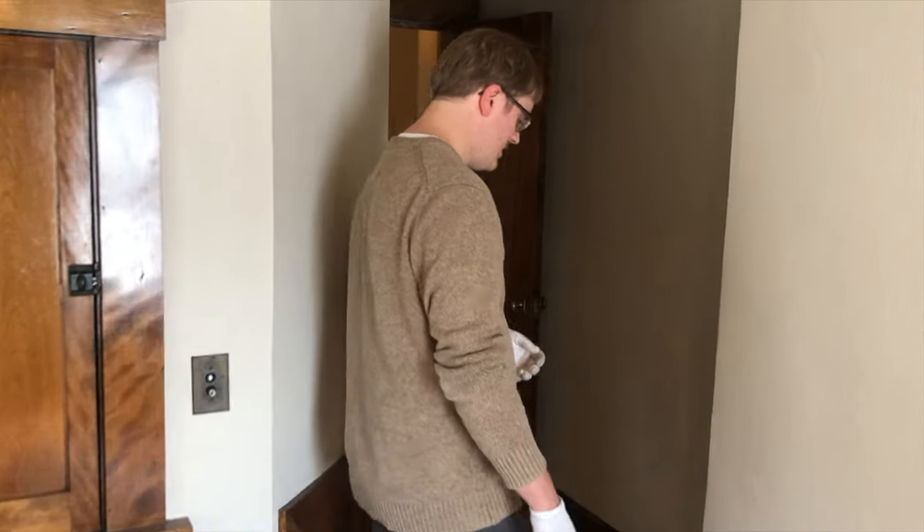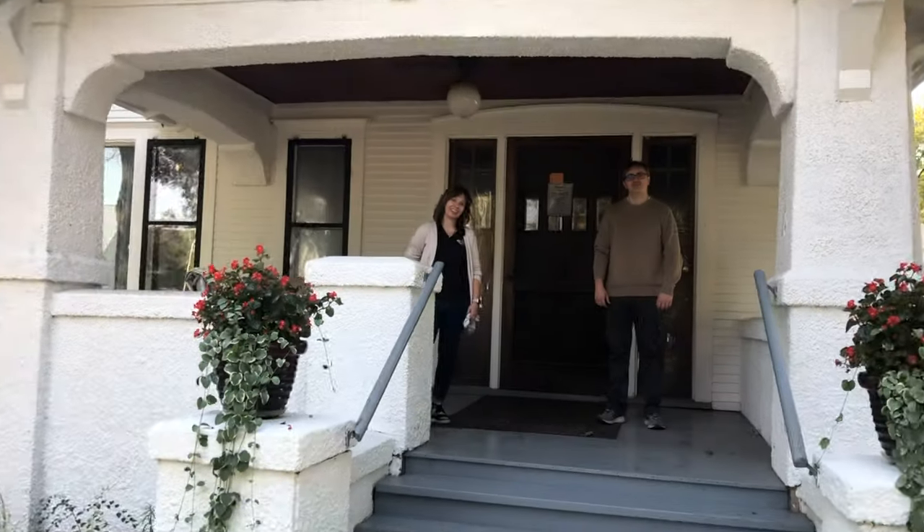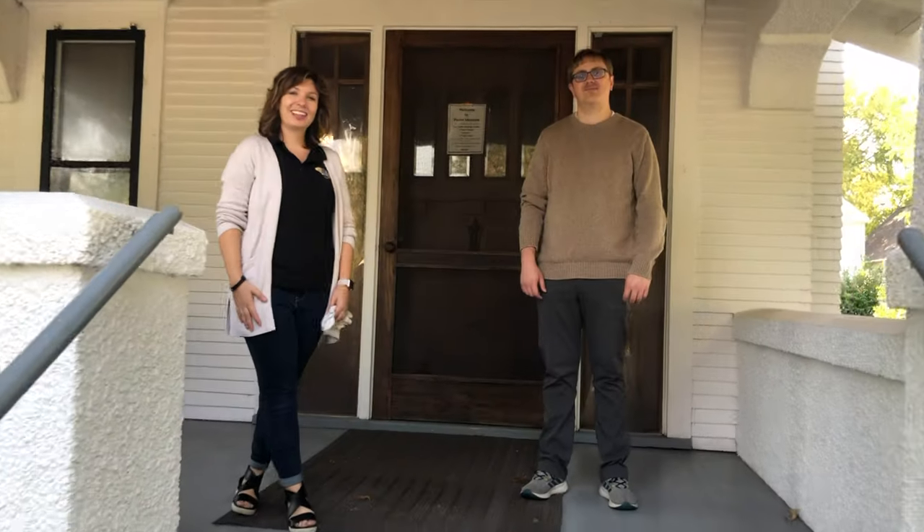Alright guys, we are done with the upstairs. That concludes our Parker tour for today and we are so glad that you joined us. Make sure to call the Clay County Heritage Center if you would like to see the Parker Museum again — we have it open by appointment. Thanks for coming, and we look forward to seeing you.